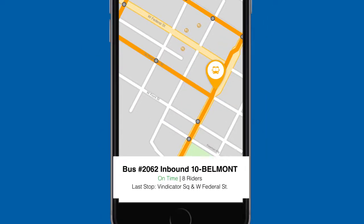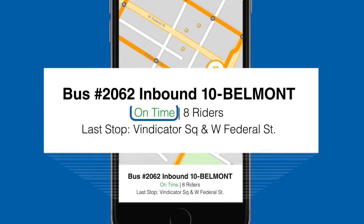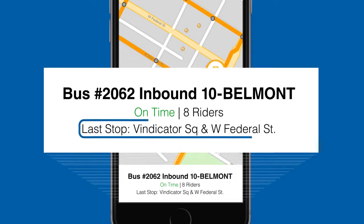Tap on the bus's icon and you'll see information such as the bus's number, whether it's on time or running late, and the stop the bus most recently passed.